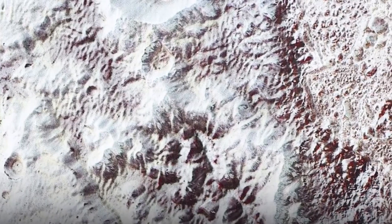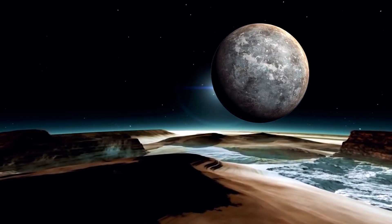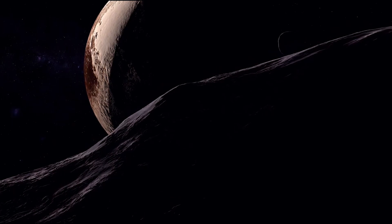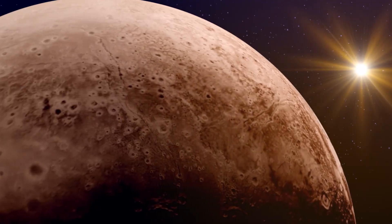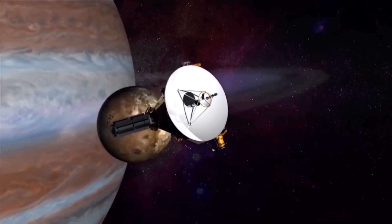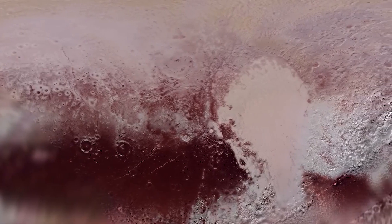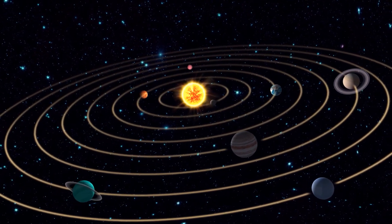Beneath the icy crust, a revolutionary discovery awaits: an ocean, liquid and alive, tucked away in Pluto's mysterious depths. The James Webb Space Telescope, building on New Horizons' revelations, unveils a honeycomb-like structure on Pluto that defies expectations by swiftly transforming over a short period. This signals not just a static planet but a dynamic one, with an active core and the tantalizing possibility of a subsurface ocean — a revelation that shakes the foundations of conventional wisdom about icy worlds and the outer reaches of our solar system.